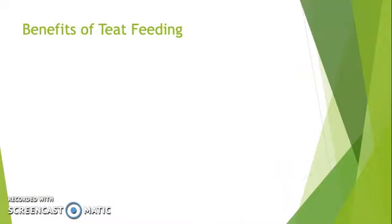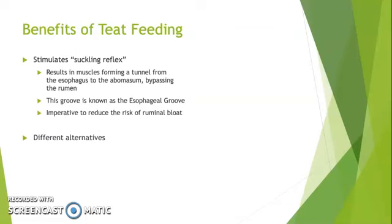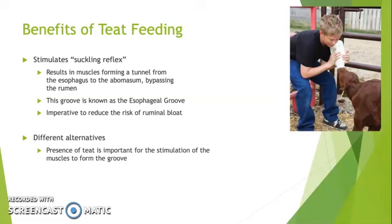Overall, producers should lean towards feeding their milk replacer using a teat-ended feeder. The usage of teats stimulates the suckling reflex, which leads to an imperative muscle tunnel formation known as the esophageal groove, leading the milk through the calf's gut directly into the abomasum. Without this formation, the likelihood of the groove forming and closing properly is reduced and the risk of fatal ruminal bloat is increased. There are multiple different methods that can be used to feed, such as personally holding the bottle for the calf to drink from, as seen in this picture.